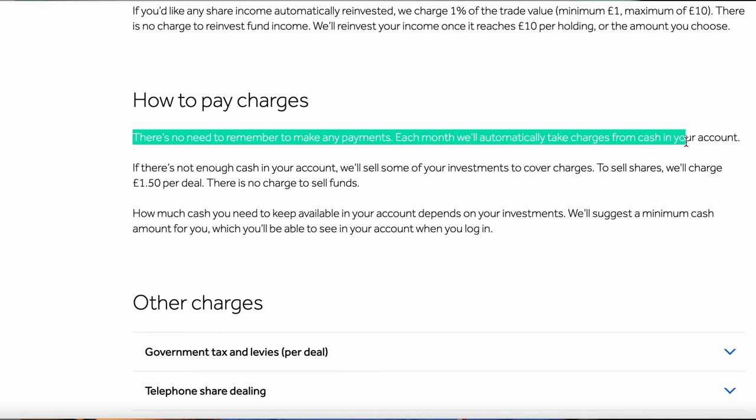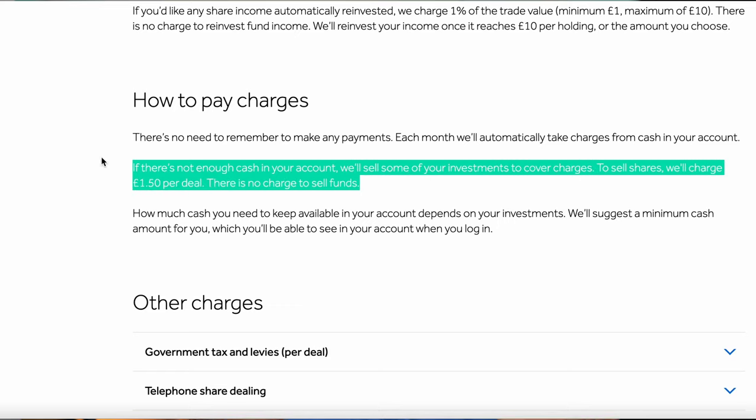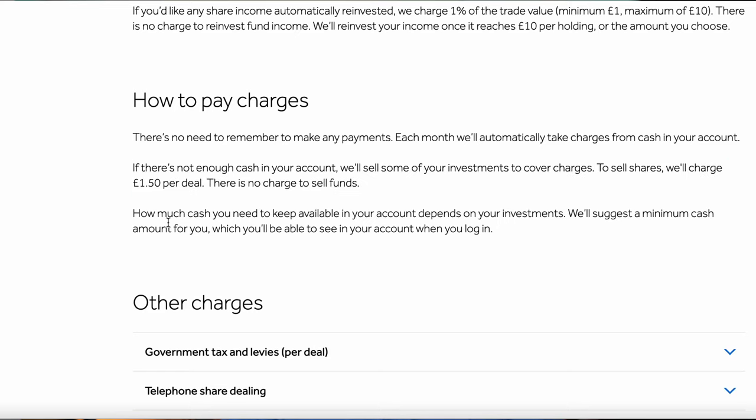Remember, fees come out of your account every single month and it's vitally important to have some cash inside each of the different account types. If you don't have cash on hand, Hargreaves Lansdowne will sell your investments to pay for your account fees. Please make sure you've got cash on the side to cover those fees each month — otherwise it'll just eat into your investments.